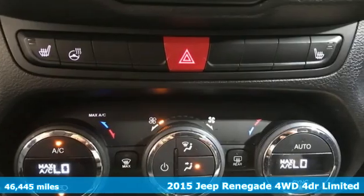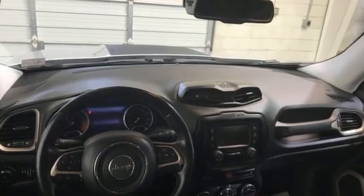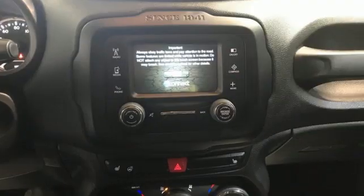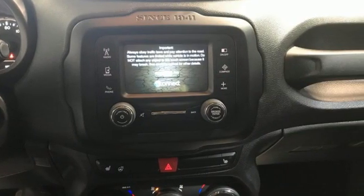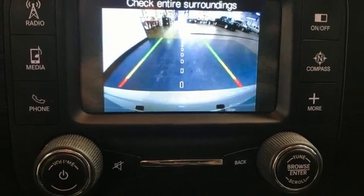A great vehicle is comprised of great features like these: Multi Air 2 Tiger Shark Engine, front heated leather bucket seats, Bluetooth wireless audio streaming, auto dimming rear view mirror, and heated steering wheel.